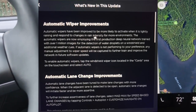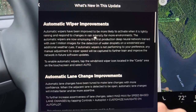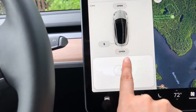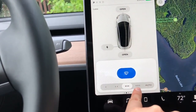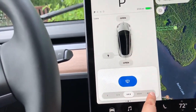Tesla has just released a new software update with a major improvement on automatic wiper and lane changing. Tesla has an automatic wiper system that matches the speed of the wiper to the intensity of rain or snow. Unlike most automakers, Tesla doesn't use rain sensors for its system. Instead, it's using the autopilot camera and computer vision neural net to determine the speed of the wiper.